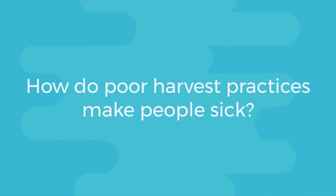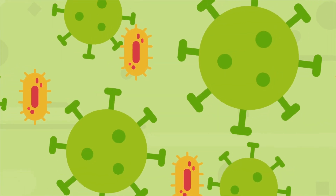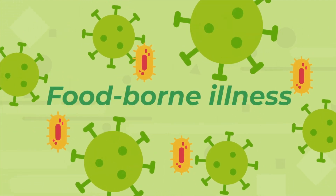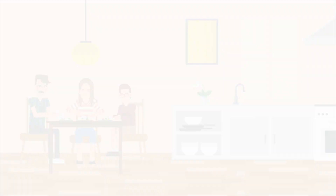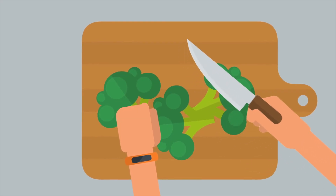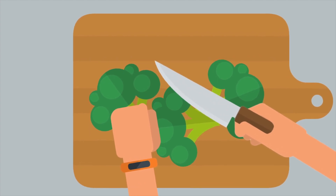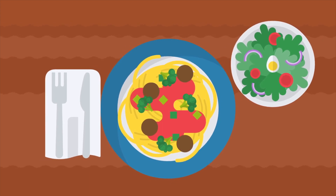How do poor harvest practices make people sick? Bacteria, viruses and other types of germs can make people sick with what is called a foodborne illness. When fresh fruits and vegetables contaminated with germs from the field or during harvest are prepared and eaten at home, they might make people sick. These germs might spread from the produce to counters or knives in the kitchen, or to hands that are doing the cooking. You can see how safe harvesting practices are very important to ensure a safe food supply.